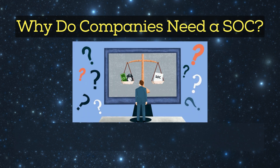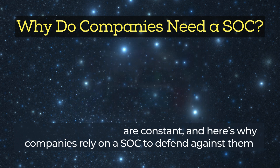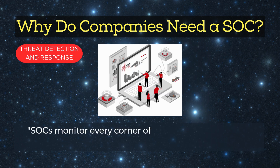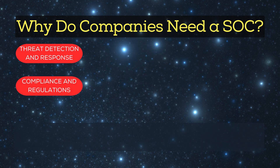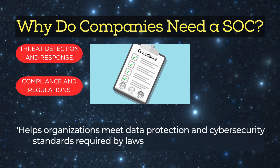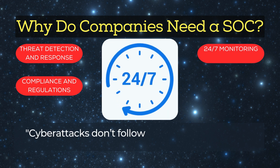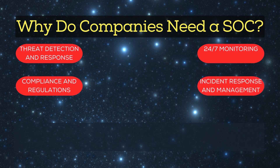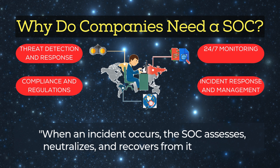Why do companies need a SOC? Cybersecurity threats are constant, and here's why companies rely on a SOC to defend against them. Threat detection and response: SOCs monitor every corner of an organization's digital infrastructure to identify and respond to threats in real time. Compliance and regulations: helps organizations meet data protection and cybersecurity standards required by laws and industry guidelines. 24/7 monitoring: cyberattacks don't follow a schedule, so SOCs ensure round-the-clock security, incident response, and management. When an incident occurs, the SOC assesses, neutralizes, and recovers from it efficiently.